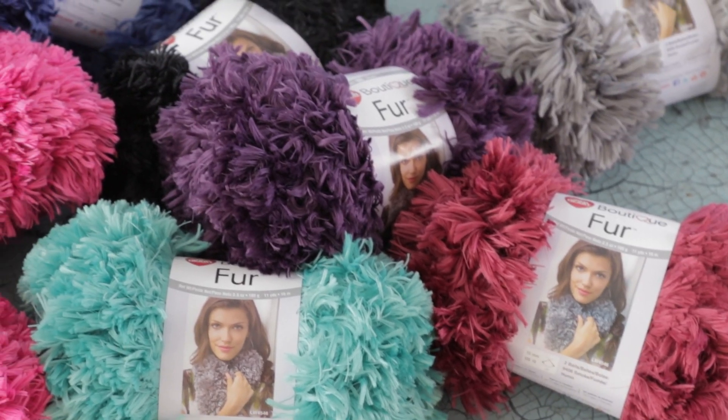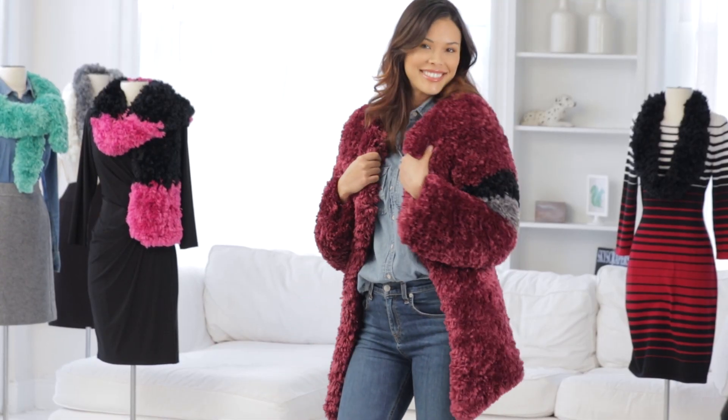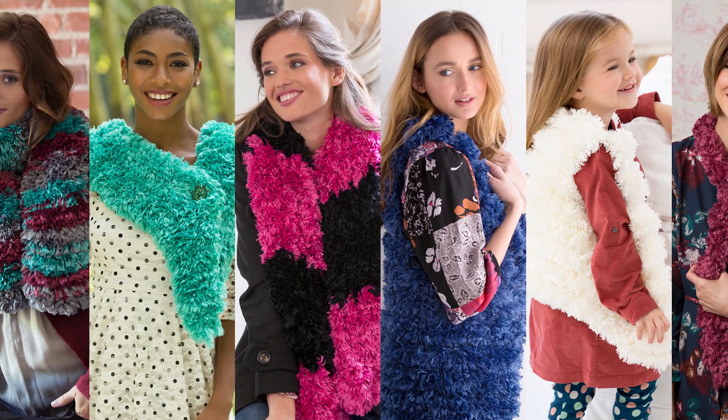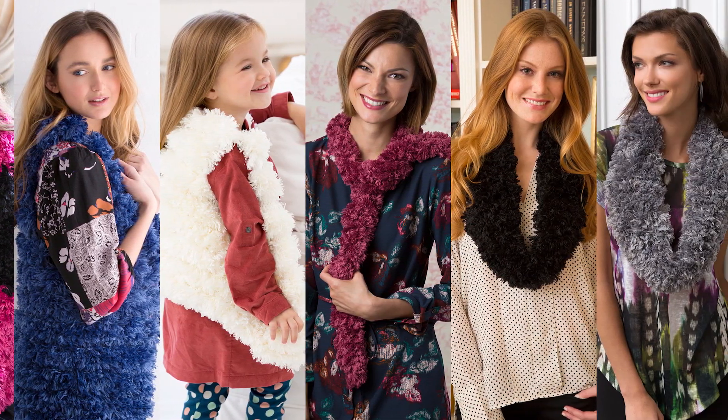I'm sure you will agree Red Heart Boutique Fur is a yarn that is cuddly, comfortable, and luxurious all at the same time. You can download your favorite patterns for all of the Fur projects shown in this video on the Red Heart website.